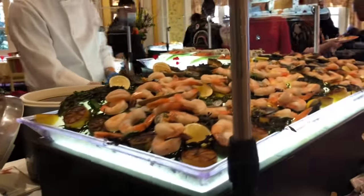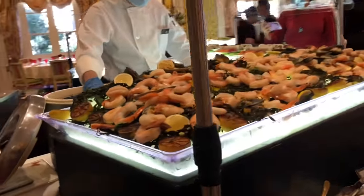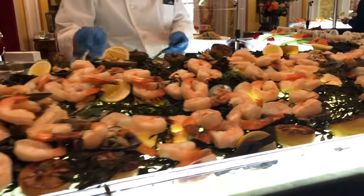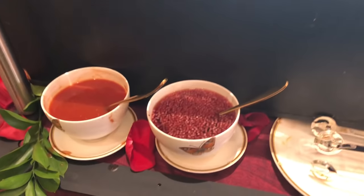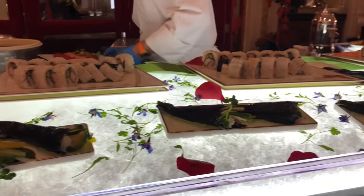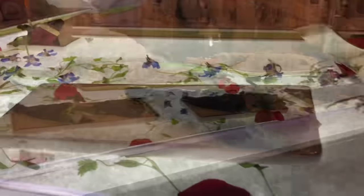Here we have poached jumbo shrimp with fresh oysters and chilled green mussels. They have some fresh sushi — California rolls, spicy tuna rolls, shrimp tempura rolls, and assorted nigiri.